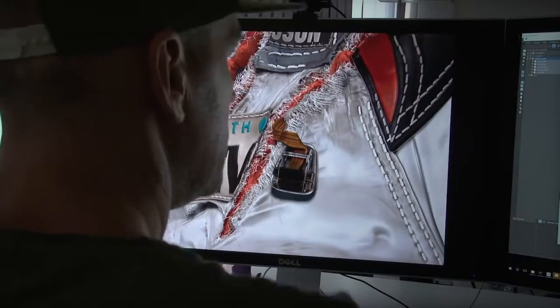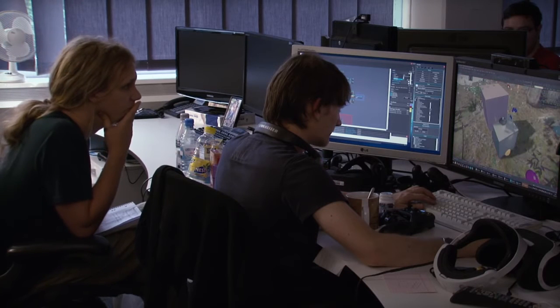From the artistic side to the technical side, we're pushing it as hard as we can because we want something that makes people feel amazed.